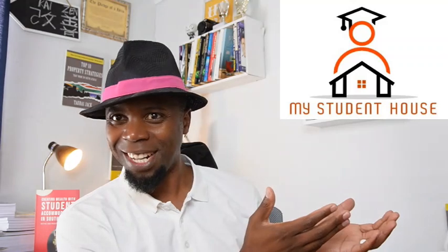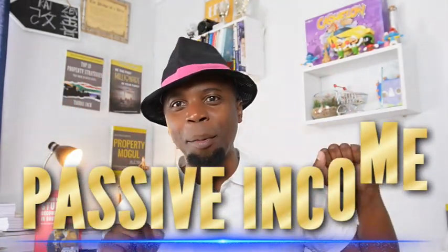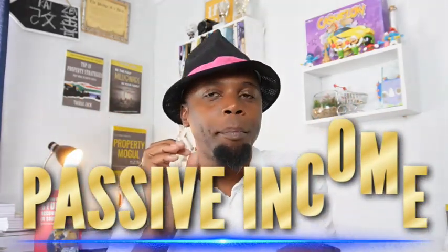Coming back to the numbers: all expenses — rates, taxes, maintenance — come to around 33,900 rand. I give this property to a property manager who specializes in student accommodation — that's my partners at My Student House. Now that I know all of this, I can generate rental income, passive income. But I need to do some work. This 169 percent return on investment — where does it come from?